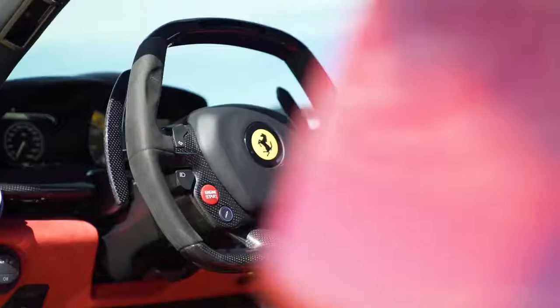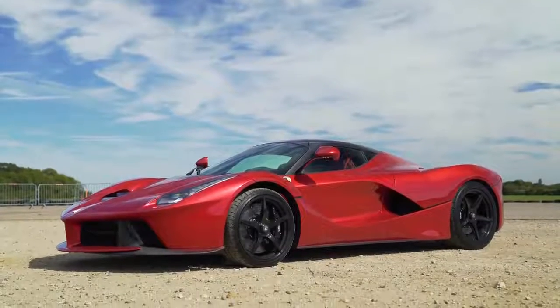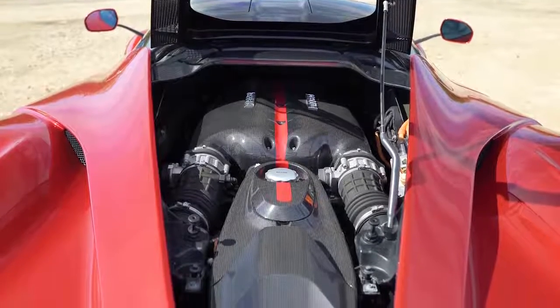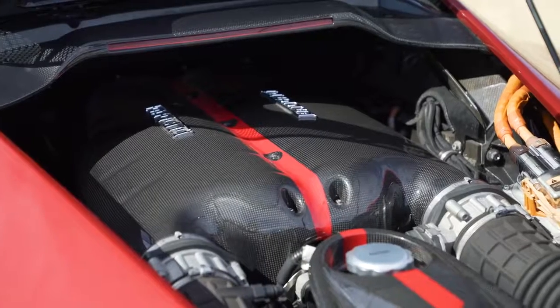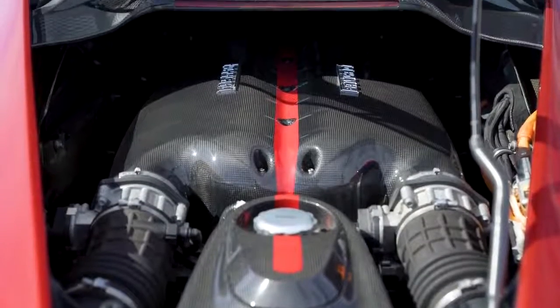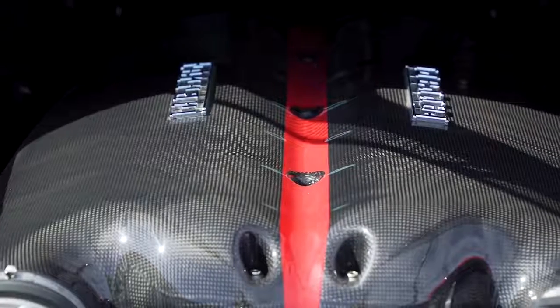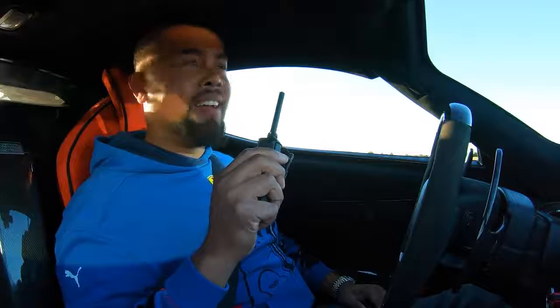I'm sitting behind the wheel of a 950 brake horsepower Ferrari LaFerrari. 800 is from the petrol engine and the rest is from the electric engine. We've got 900 newton metres of torque and, most importantly, a 6.3 litre V12. How does that sound in comparison to the dinosaur you're driving?